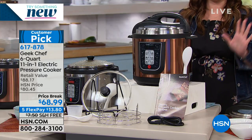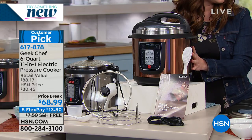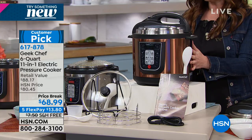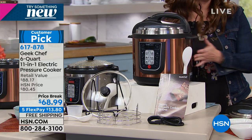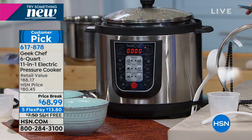We're going to show you amazing ingredients, recipes, and things that you can create. We do have some colors for you to choose from: this is going to be your copper, we also have it in stainless steel, black, and red. It's $13 and change on your charge card this afternoon.